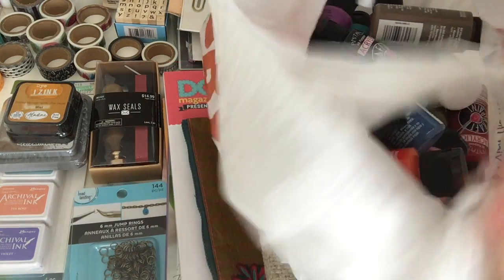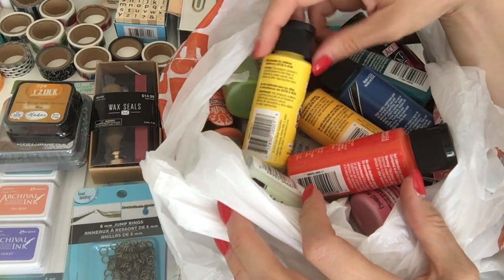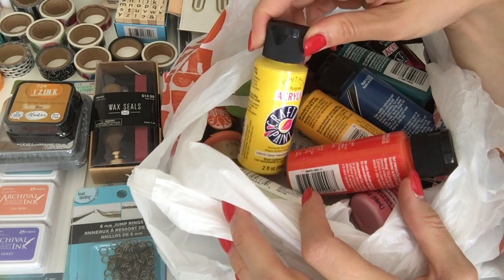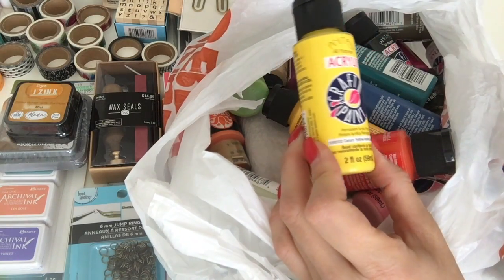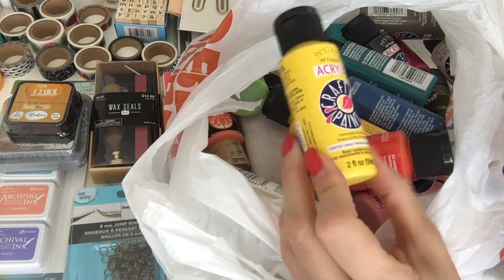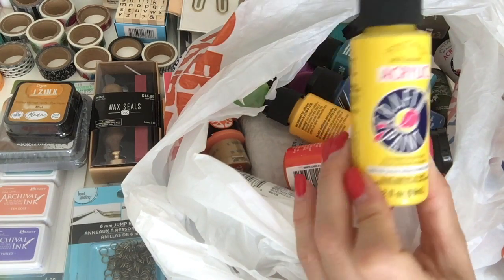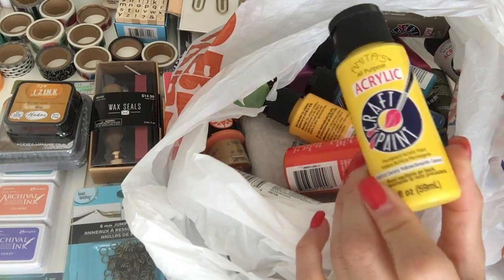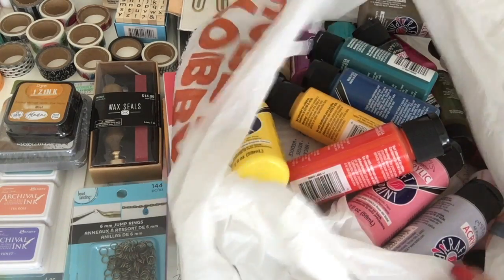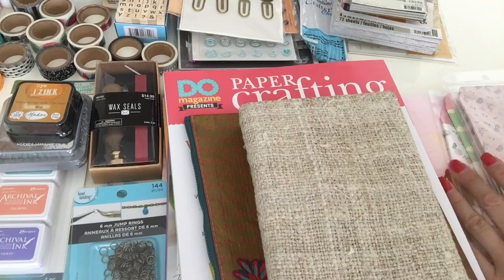Starting off, I got a whole bag of these cheap paints — most of them are Anita's all-purpose acrylic craft paint from Michael's. They were 77 cents and another 20% off — those prices are insane! If you're in the US this is normal, but coming from Europe this is insane. I got about 18 or 20 different colors.